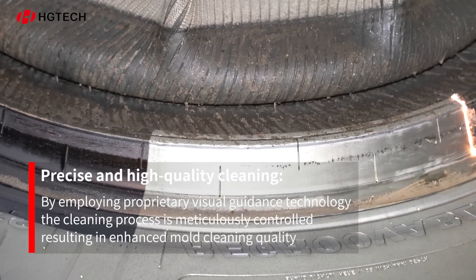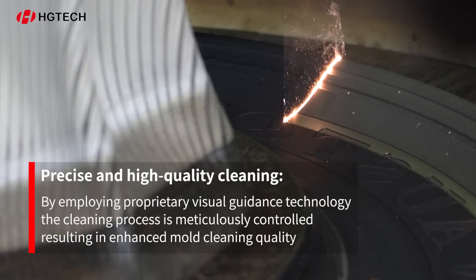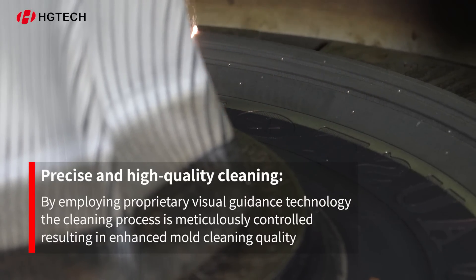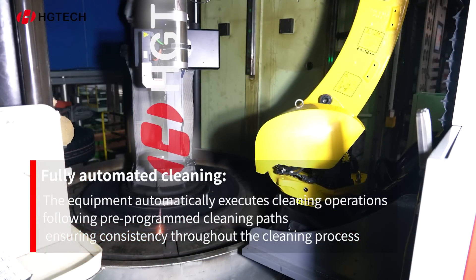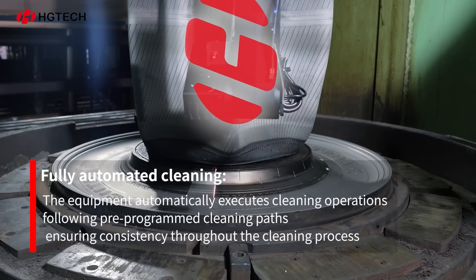Precise and high-quality cleaning: by employing proprietary visual guidance technology, the cleaning process is meticulously controlled, resulting in enhanced mold cleaning quality. Fully automated cleaning: the equipment automatically executes cleaning operations following pre-programmed cleaning paths, ensuring consistency throughout the cleaning process.